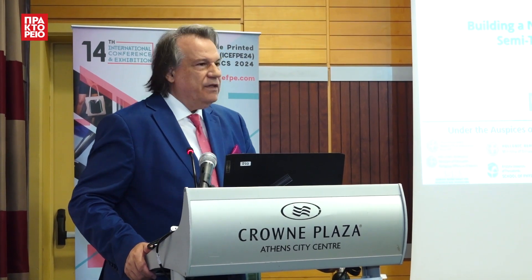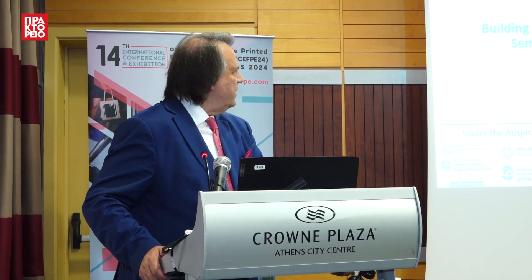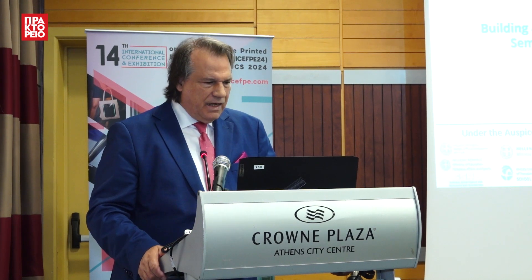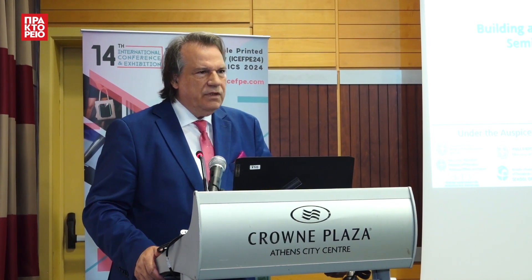Talking about this new industry, which I will discuss today and we discussed the previous days, you will see that we can produce, printed in air, based on nanotechnology, this new type — the third generation of photovoltaics — the semi-transparent photovoltaics, which is a game-changer in agriculture, in agrovoltaics.